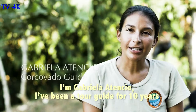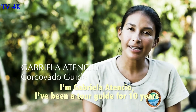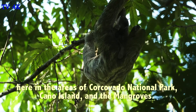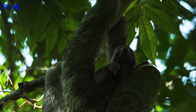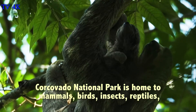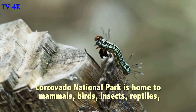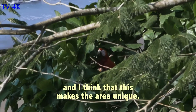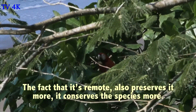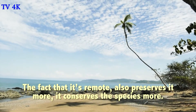My name is Gabriela Atencio. I'm a guide for tourism since 10 years ago, here in the surroundings of the Corcovado National Park, the Isabel Caño Manglar. Corcovado National Park shelters mammals, insects, and reptiles. I think what makes the place unique is the fact that it is remote — it makes it preserve the species more.